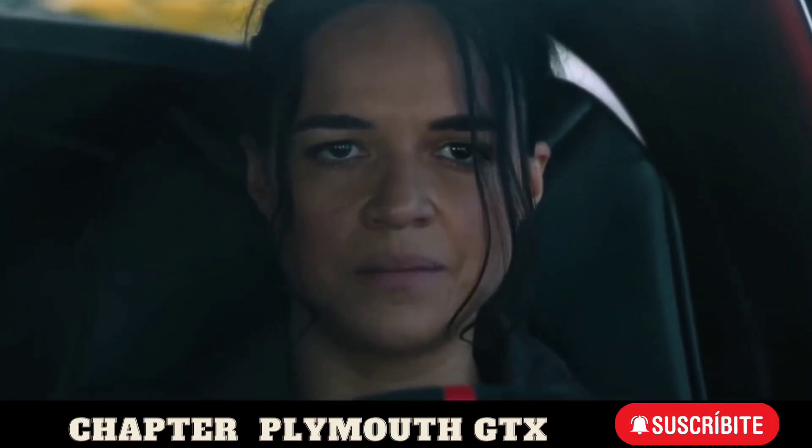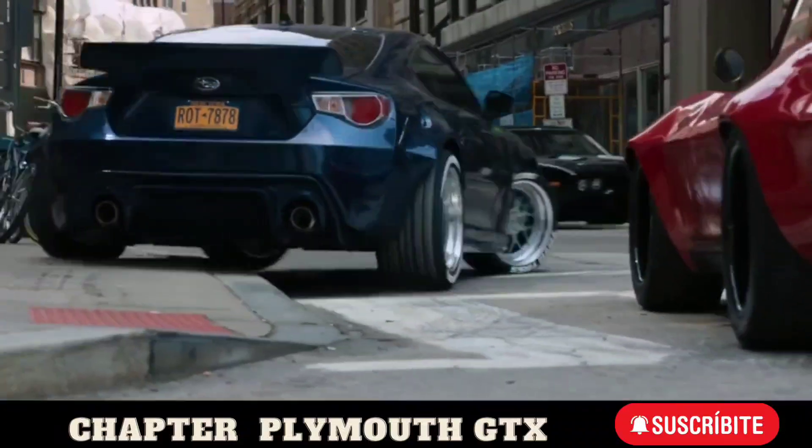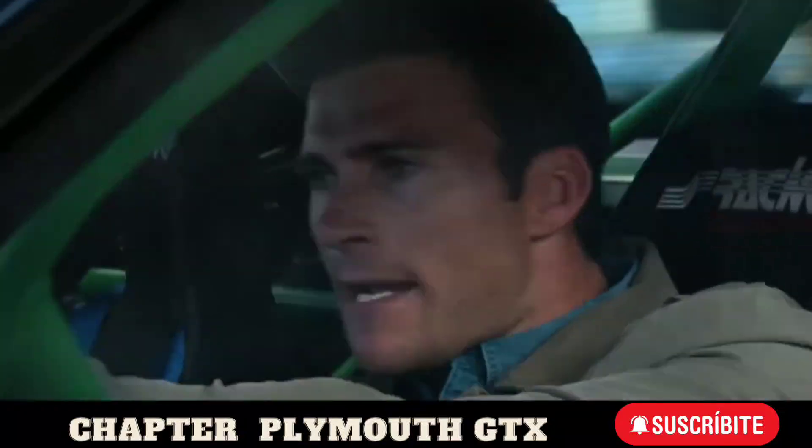Don't do this, Dom. Stop it. What are you doing? It's a trap. Damn!